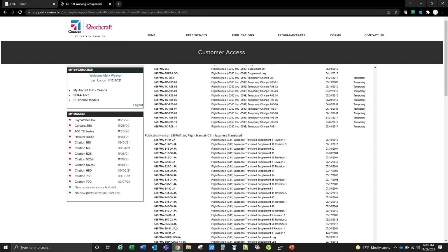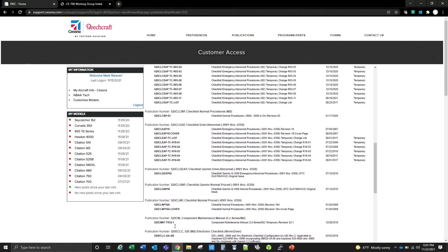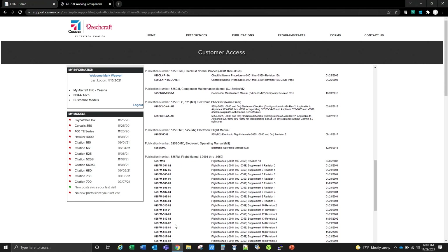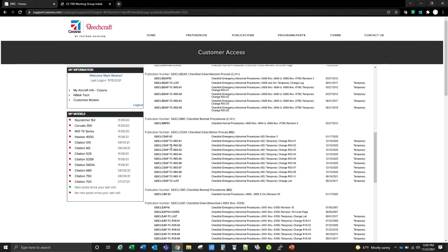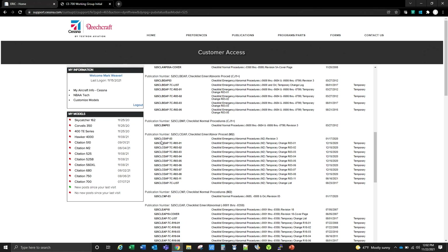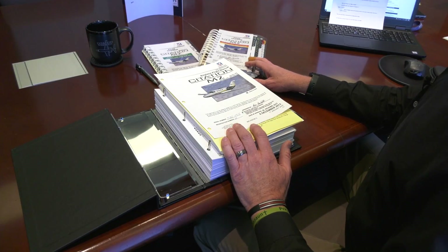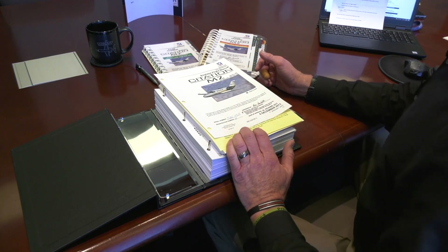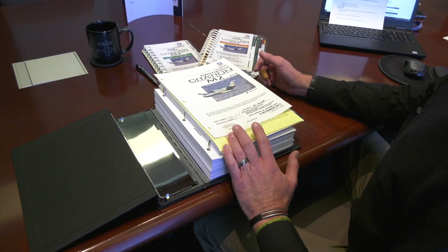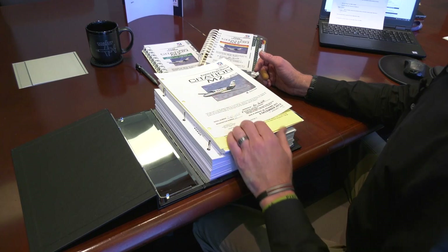The checklist will be the same way. Here's the M2, 525-CLC-EAP, M2 Rev3, and the list of temporary changes. Once you ensure you have your flight manual along with your checklist revision level and any temporary changes current for your specific aircraft, we're ready to begin the process to ensure your flight manual is up to date for both pages, temporary changes, and very importantly, any applicable configuration codes.